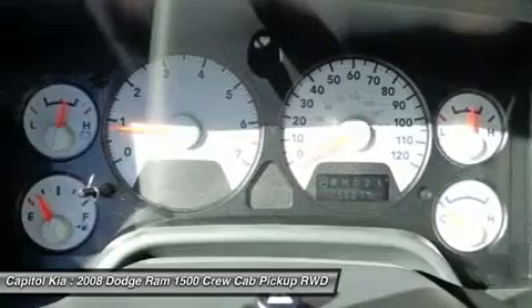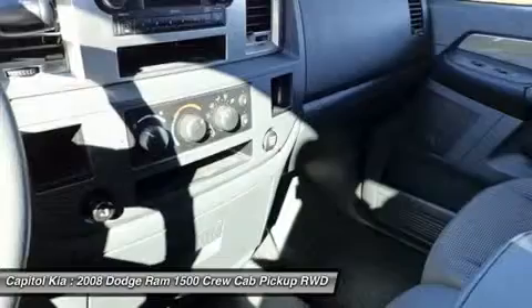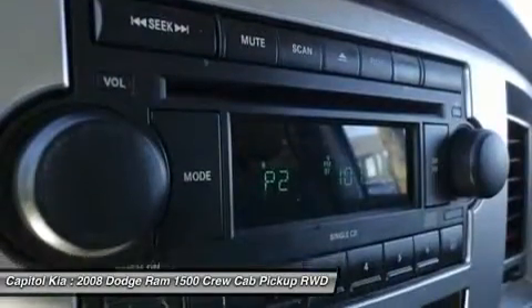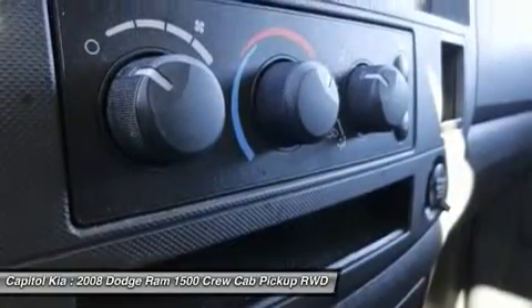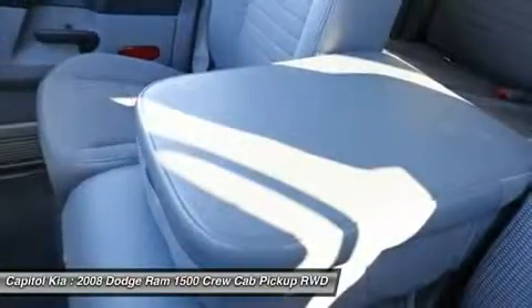Thanks to the MDS system, the Mega Cab style also stands out as providing one of the largest cabs in the industry, according to Dodge, topping in legroom. Strengths of this model include an efficient and powerful V8 lineup, a wide range of models and styles, towing and hauling ability, and interior space in the Mega Cab.